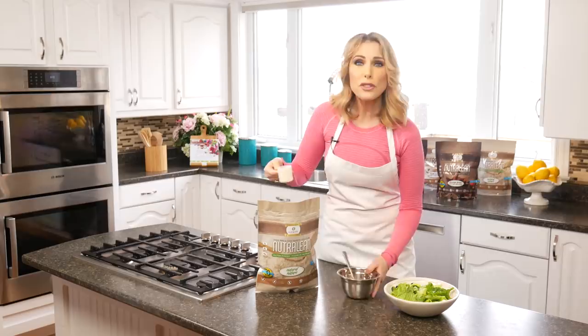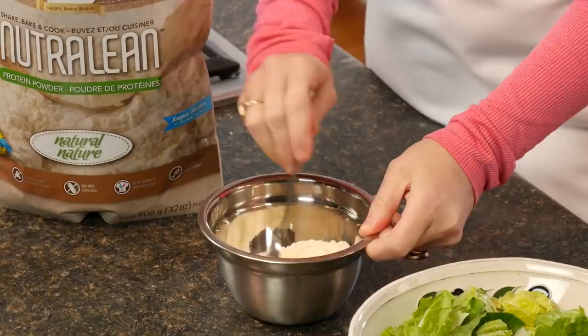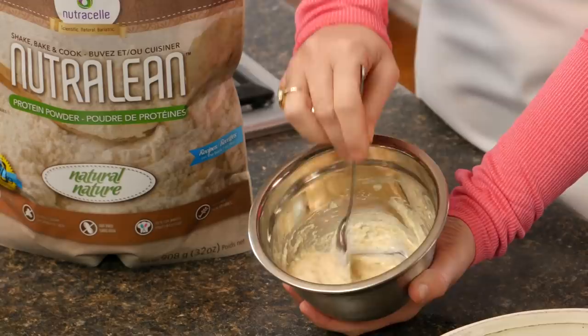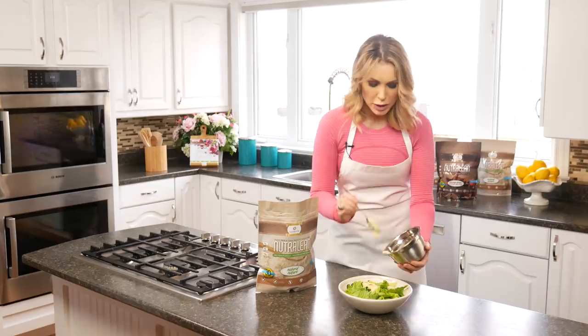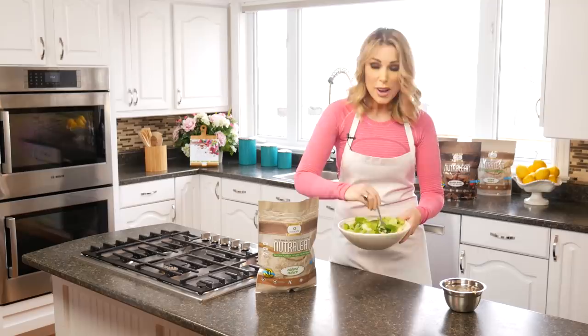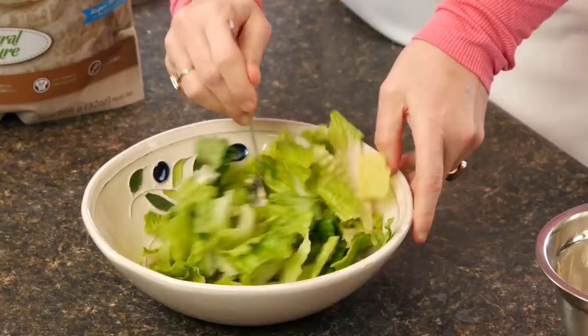I'm going to mix it up — you're going to notice just like magic it blends in perfectly. Now we've managed to transform a Caesar salad into a protein-packed, super-powered lunch that's giving you fiber, protein, and all the yummy goodness from Caesar salad. Let's get this mixed up.